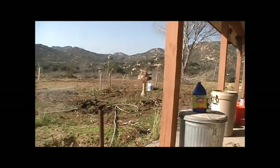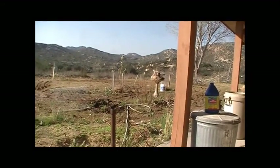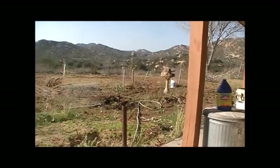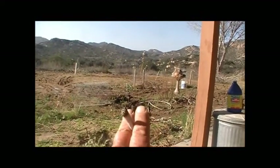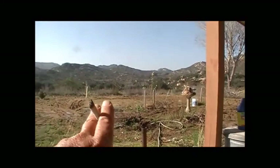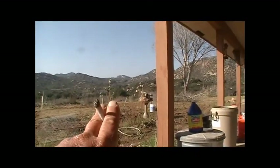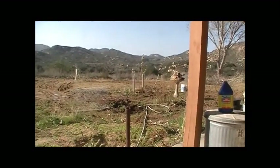Well, here we are, 22nd of March, second day of spring, and I finally got the big grapes planted there, and there, and then one over there, and one over there, behind the apple, to the right of the apple there. And put some screen over them a little later.